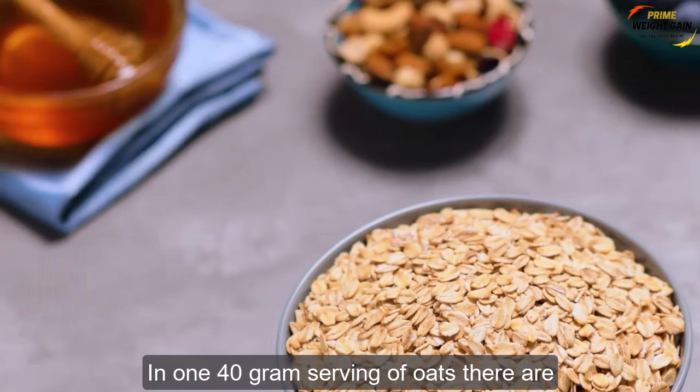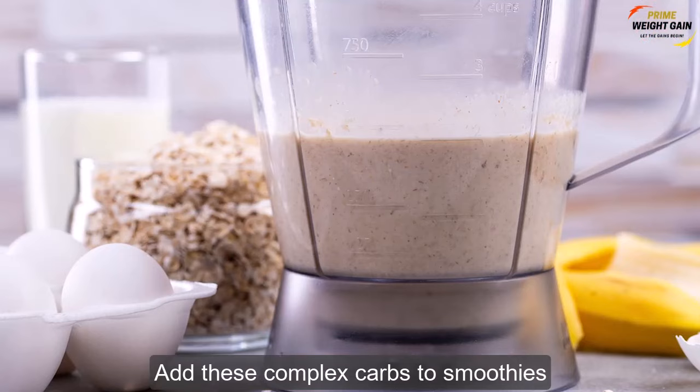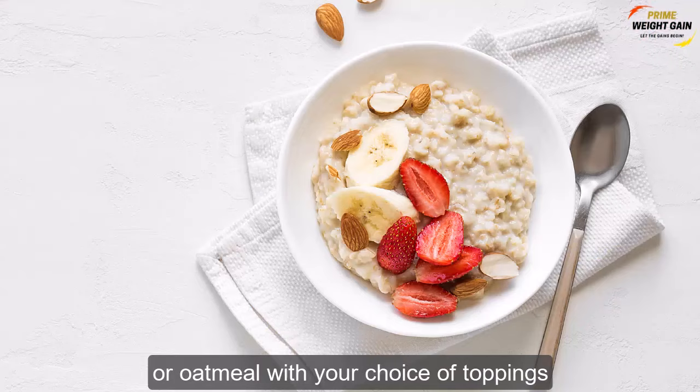In a 140-gram serving of oats, there are 147 calories, 4.7 grams of protein, 24.2 grams of carbs, and 2.6 grams of fat. Add these complex carbs to smoothies or oatmeal with your choice of toppings.